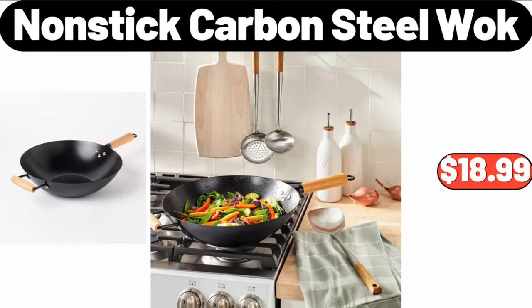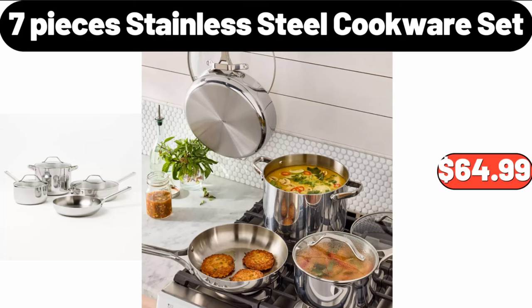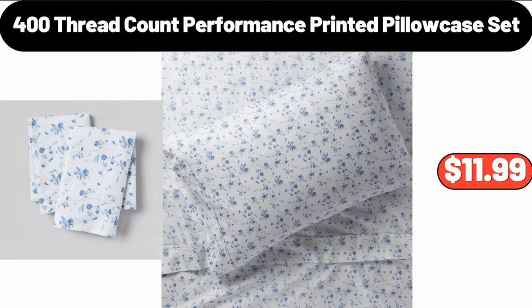Nonstick Carbon Steel Wok, $18.99. 7 Piece Stainless Steel Cookware Set, $64.99. 400 Thread Count Performance Printed Pillowcase Set, $11.99.